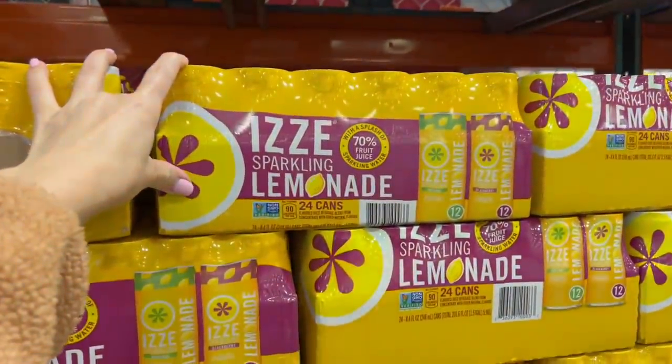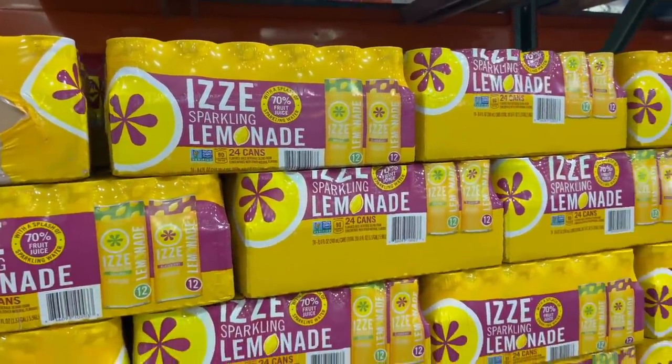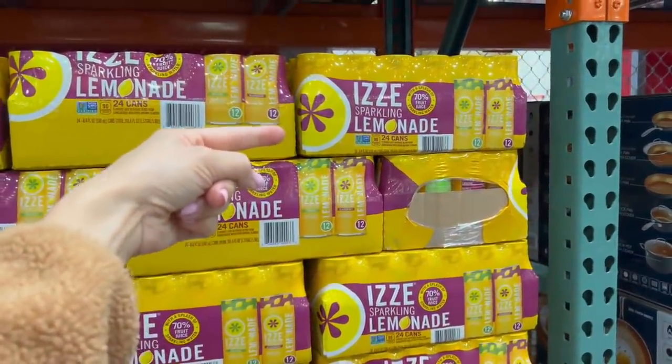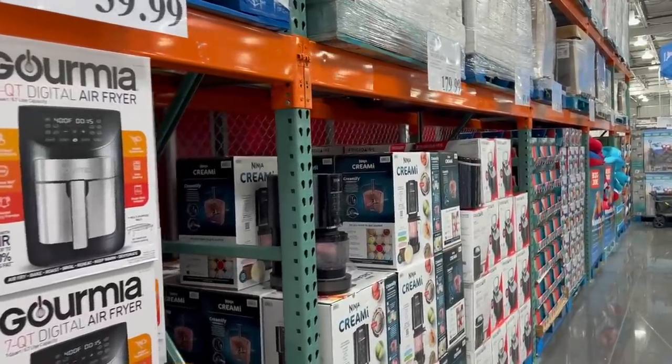We also have an amazing deal on Crest white strips. I've bought this pack before at Costco for full price — it's still a good deal at full price because this one at Target is $44, so you're essentially getting one for free and only paying $33 right now. Izzy sparkling lemonade, 24 cans for $16 — that sounds really good. I've been on a kick of making my own lemonade, so this is the best of both worlds.